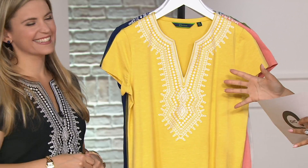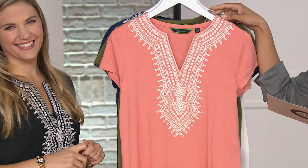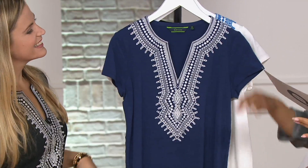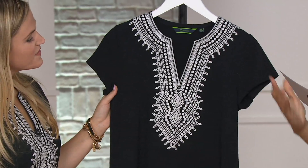So I'll give you the colors real quick. Sunflower, double extra small through medium — very popular color. Peach sorbet, double extra small through large. Here's your olive, we saw on Brenda — double extra small through extra large. This will be your navy, double extra small through large. Check out white — it features the embroidery in that beautiful cornflower blue, double extra small through 2X. And then we have black in double extra small through large.